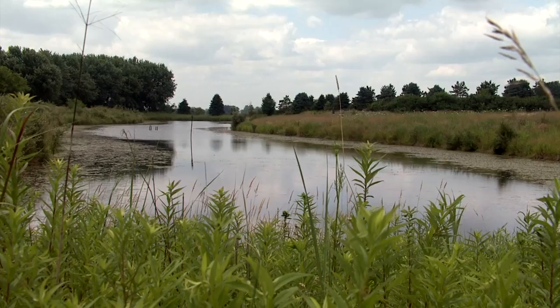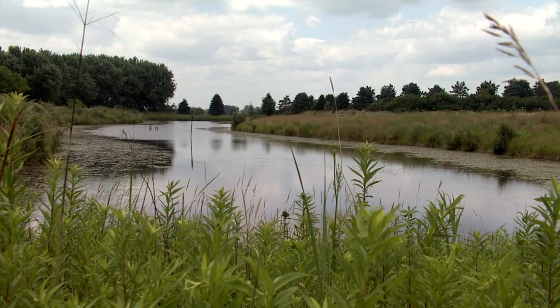Have you ever heard of a riparian buffer? No. I have no idea what that would be. What do you think a riparian buffer is? I have never heard of that. Even if you haven't heard of them, riparian buffers are beautiful ways to improve conservation.